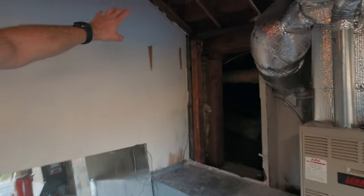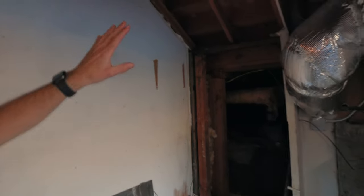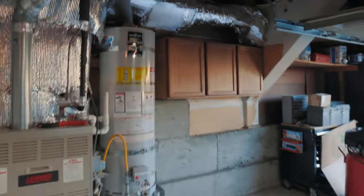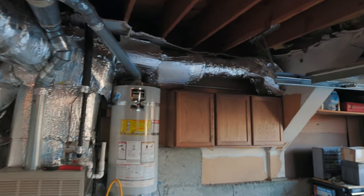They're going to move this ducting up and tight against the wall. Today we had our first step in the project — having the ceiling drywall removed. You can see these openings up here that allow the new ducting to run between the joists before going into the house. The new ducting is going to be a little more compact.